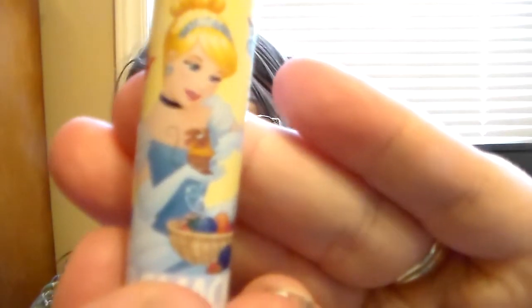Then we have Cinderella, and she is Courageous Raspberry. She's beautiful as well — is that Gus Gus in her hand? He's like my favorite on there, so cute. This one really does have a beautiful raspberry scent, and it's a beautiful raspberry color. It kind of leaves a little bit of a tint as well. This one smells so good. I'm in love with this raspberry scent — and it does leave just a little bit of a tint.